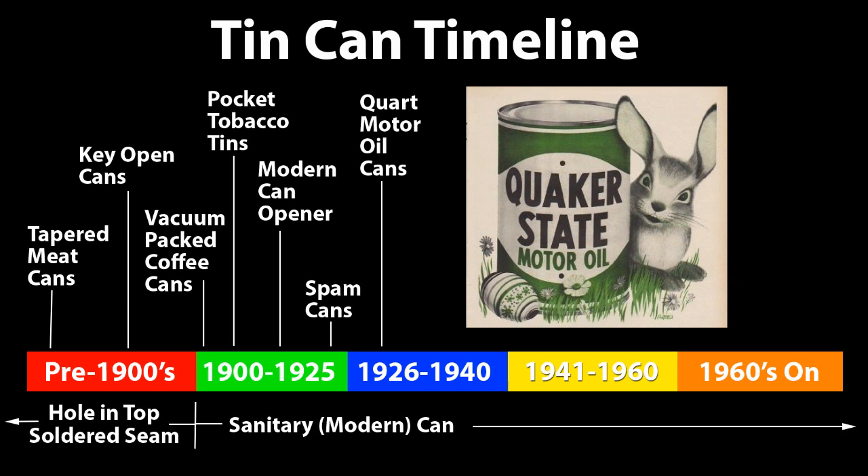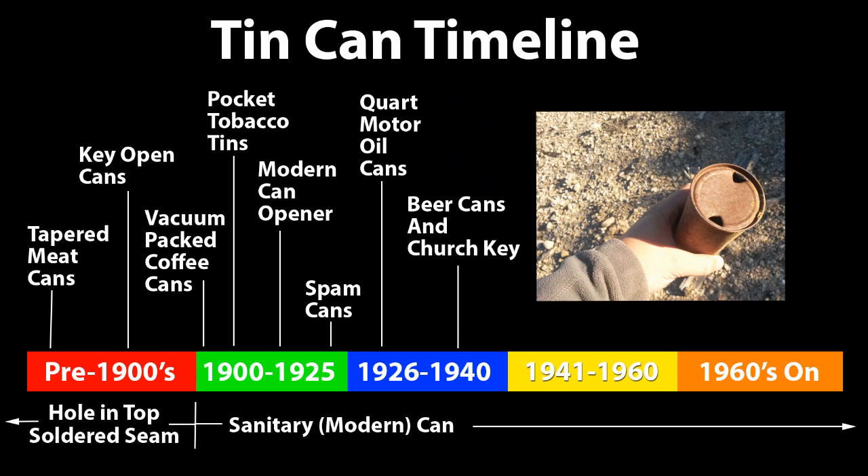Motor oil and quart-sized cans were first marketed in 1933. Beer cans and church keys, which are the tools that make those triangle holes on the tops of cans, were first produced in 1935. Since they're such a common find, let's look at beer cans a bit closer.